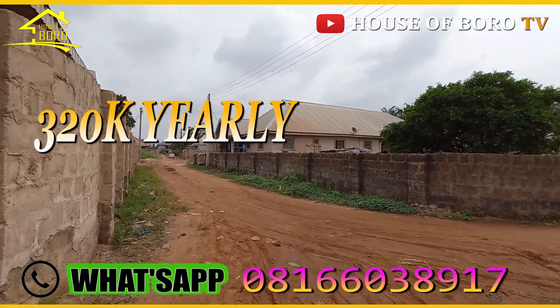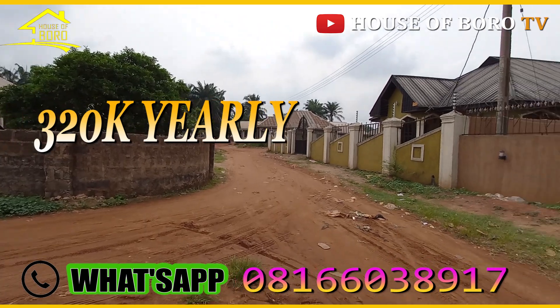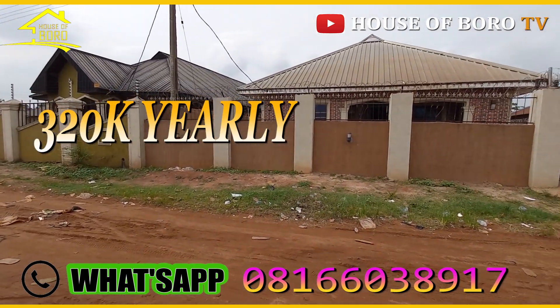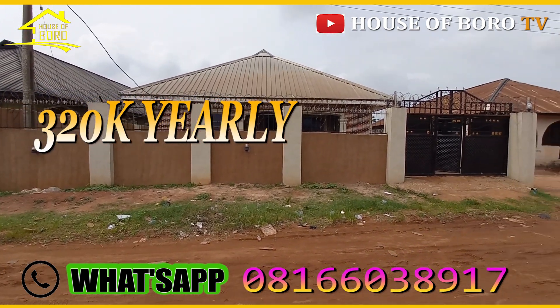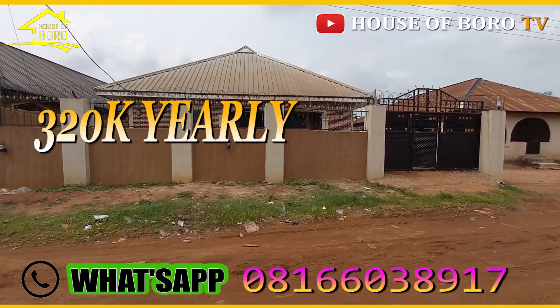Some areas do get rationed electricity — it depends on your location. Some parts of Benin get more constant supply. You can ask around. That is one thing to keep in mind. Okay guys, I'm ending my video — have a nice day and bye.